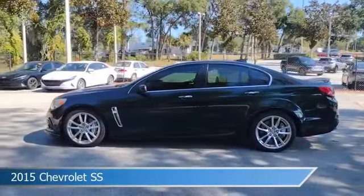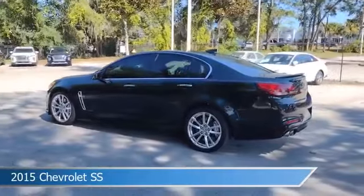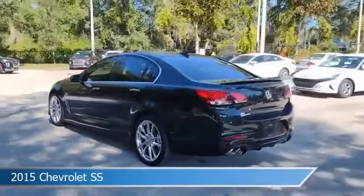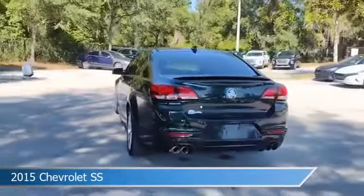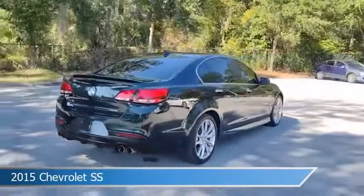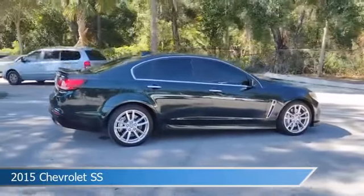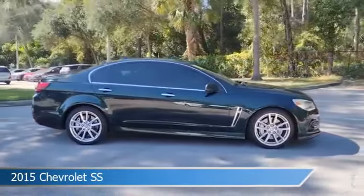Take a look at this 2015 Chevrolet SS, equipped with a 6-speed MT transmission in Regal Peacock Green Metallic. This car comes with some great features including anti-lock brakes, head-up display, audio controls on steering wheel, auxiliary input and more. Come in and check it out today.